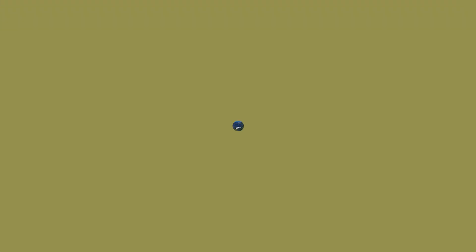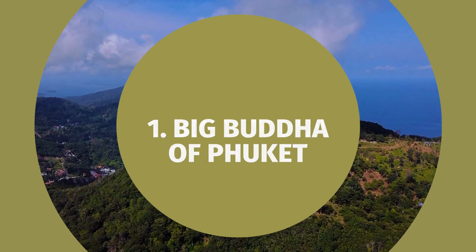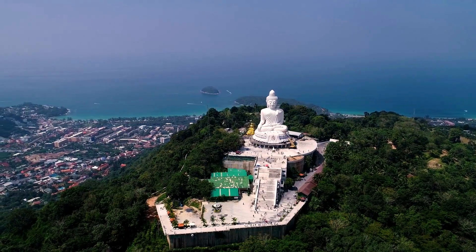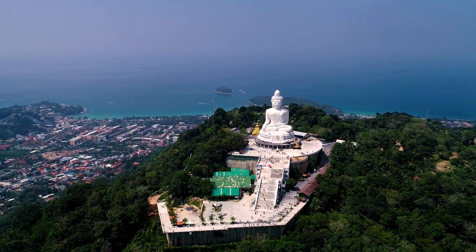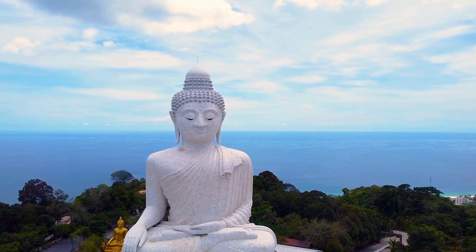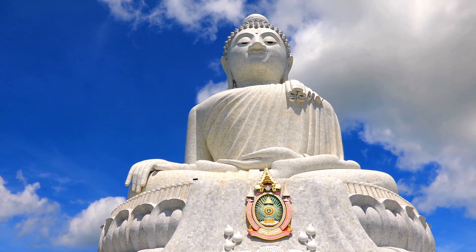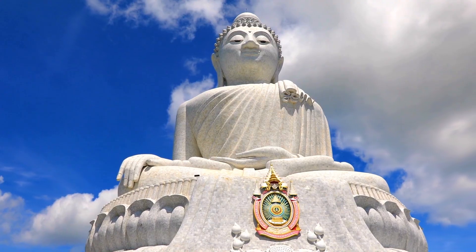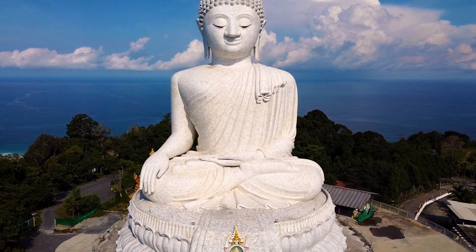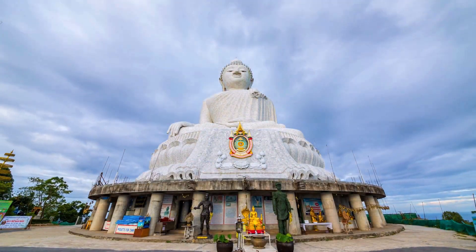Number one: Big Buddha of Phuket. Our first destination is the awe-inspiring Big Buddha of Phuket, a majestic 45-meter tall statue that gazes out over the island. It's not only a symbol of faith but also offers breathtaking panoramic views of Phuket and the sparkling Andaman Sea. As you approach this spiritual monument, take a moment to absorb the peaceful atmosphere, dress respectfully, and making an offering is believed to bring you good luck.